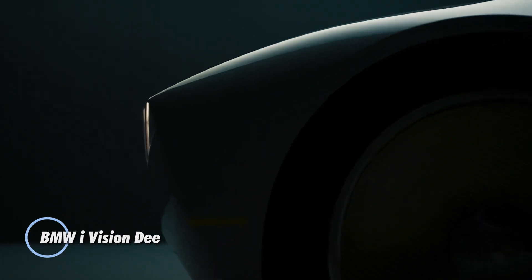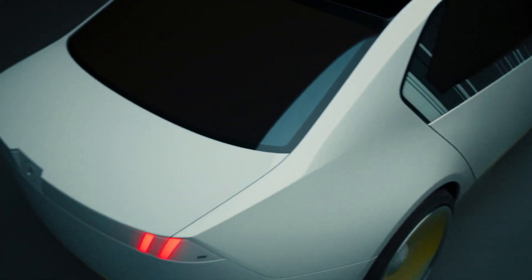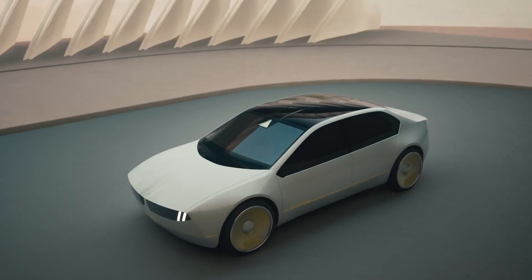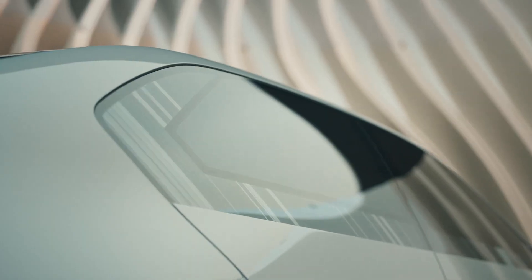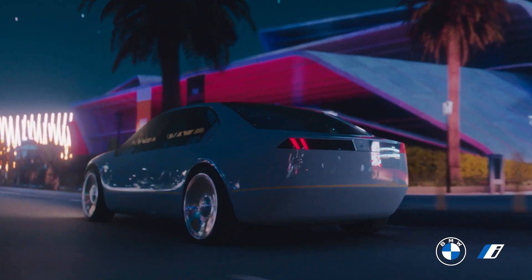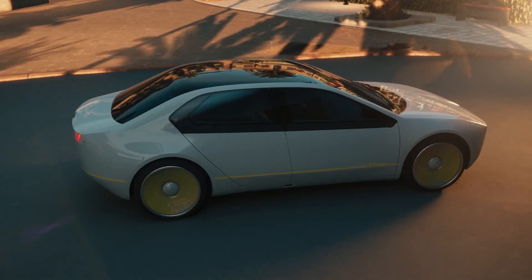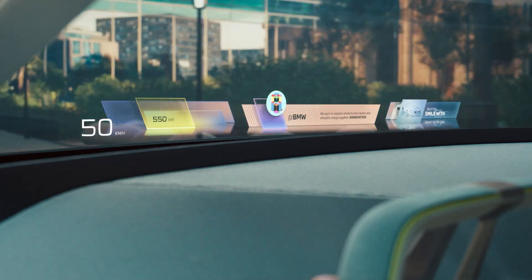The BMW i Vision D is a groundbreaking electric vehicle concept car representing the future of digital and emotional driving experiences. The 'D' stands for Digital Emotional Experience, highlighting BMW's focus on integrating advanced digital technology with driving pleasure. Unveiled at CES 2023, the i Vision D features a minimalist design with a sleek, futuristic look. The exterior is equipped with e-ink technology, allowing the car to change colors and patterns dynamically, while inside, an advanced head-up display spans the entire width of the windshield.